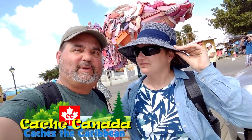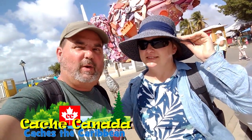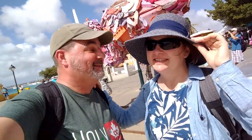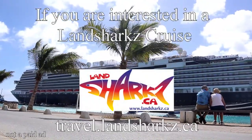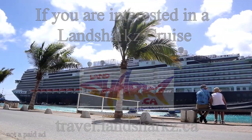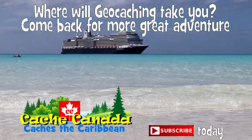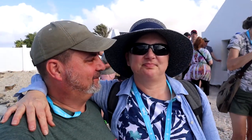Thanks very much for joining us here on the island of Bonaire. It's been a great experience and we're next on to Curacao — however you say it, we're there next. Come and join us. Where will we geocache? If you are interested in a Landsharks cruise, contact Landsharks at travel.landsharks.ca.